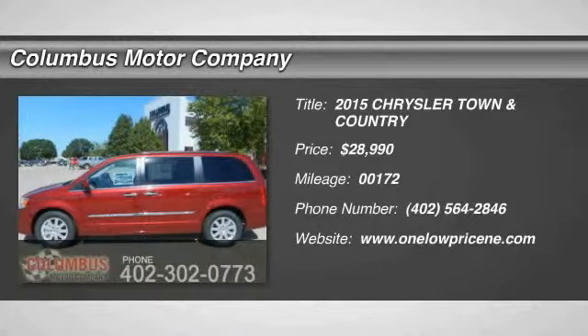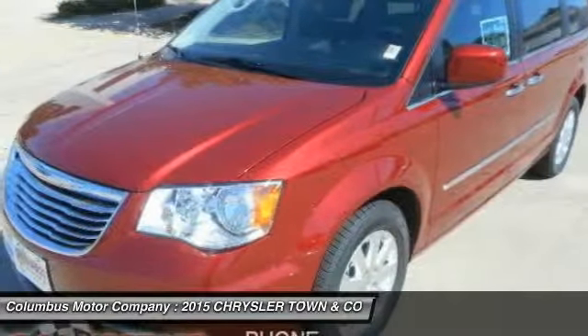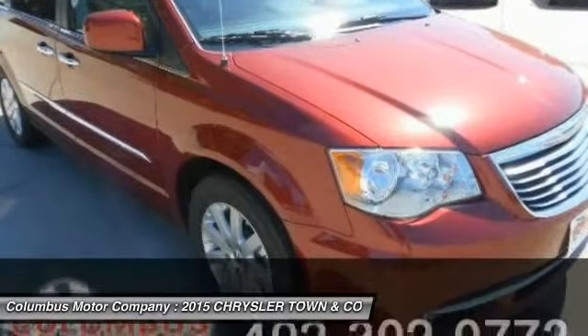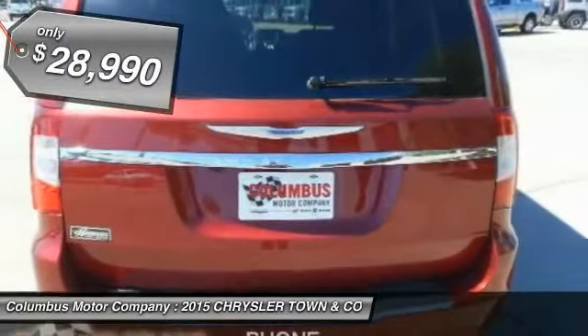The 2015 Town & Country. Town & Country's V6 engine provides plenty of power while still providing the fuel efficiency you look for in a vehicle. Tow up to 3,600 pounds when your Town & Country is equipped with a towing prep package. Seat 7 comfortably and choose from Stow & Go Seating or the innovative Swivel & Go Seating, and is priced below $30,000.